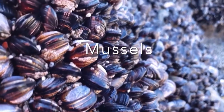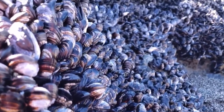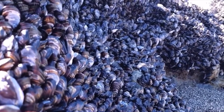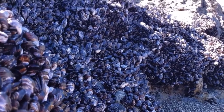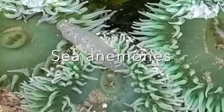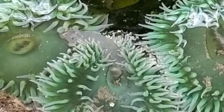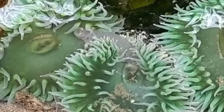Mussels attach their shells to rocks. They have two shells that hinge together. When covered by water, mussels open their shells and feed. When the tide goes out, they shut their shells tightly together for protection. Most sea anemones do not like being uncovered by the tide. Some survive by pulling in their tentacles. They look like a blob of jello on the rock.